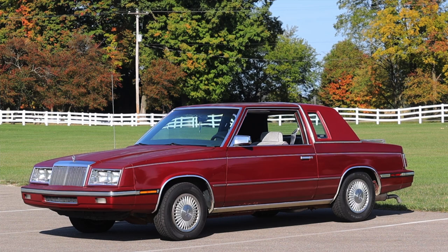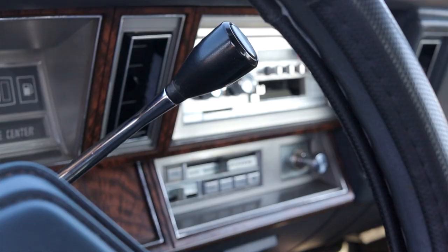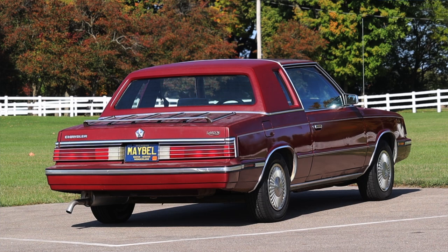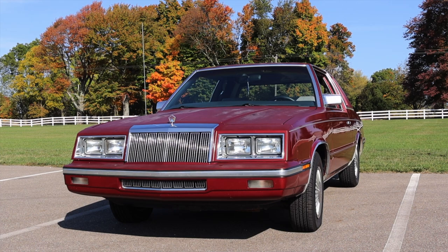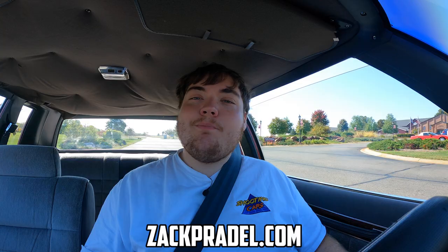My name is Zach and today I am driving a 1985 Chrysler LeBaron. Up front is a 2.2 liter inline four and down below is a three-speed automatic transmission. I am super excited to be driving this LeBaron, mainly because this is a proper K car — a K platform vehicle from Chrysler — and we'll talk a lot about that in the final thoughts segment, including the history of this car and why it is so important to automotive history.